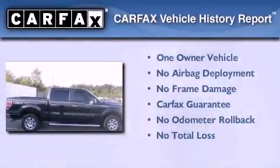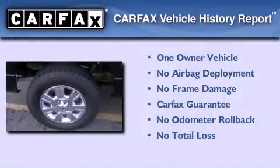This Ford has had only one owner and a Carfax buyback guarantee.